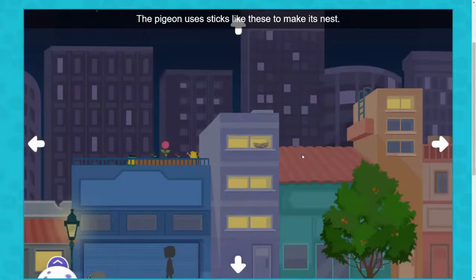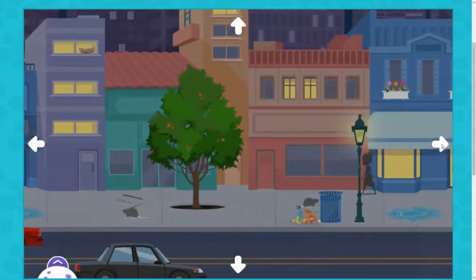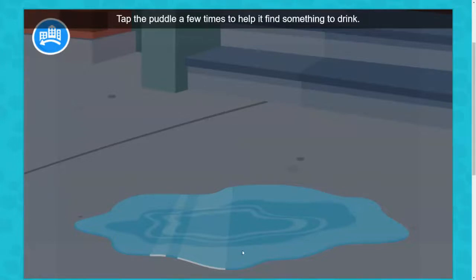The pigeon uses sticks like these to make its nest. Come back during the day when the pigeon is awake. The fox is thirsty. Tap the puddle a few times to help it find something to drink.